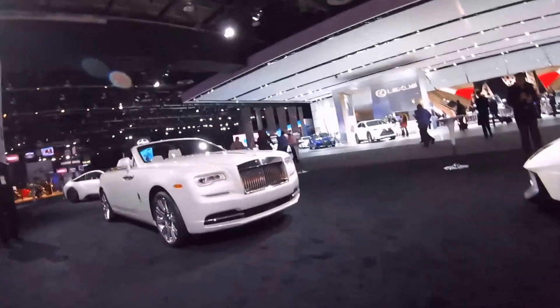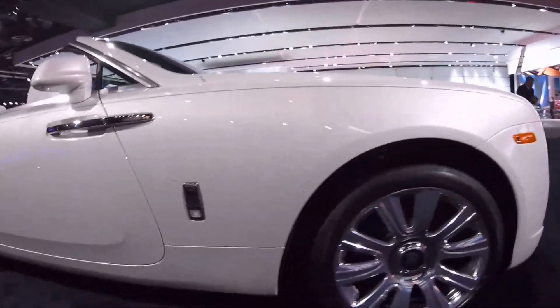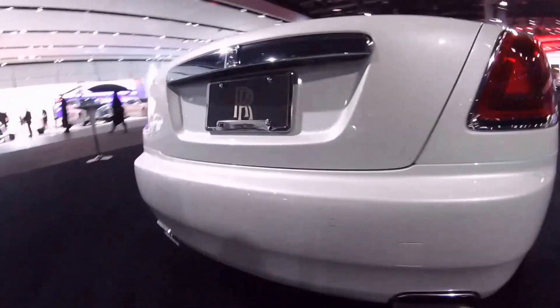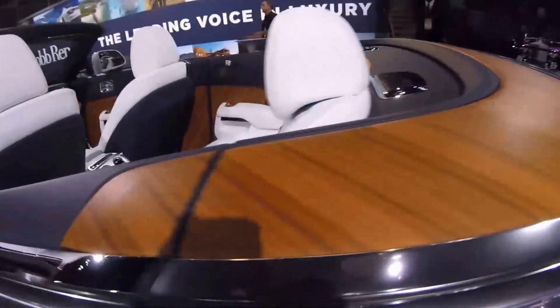Speaking of luxury, we also have a Roller. Because why wouldn't you have a drophead? If you've got the money, pick one of these things up — they look beautiful. They have suicide doors, which is the best. And look at that woodwork. The pinnacle of luxury and comfort.